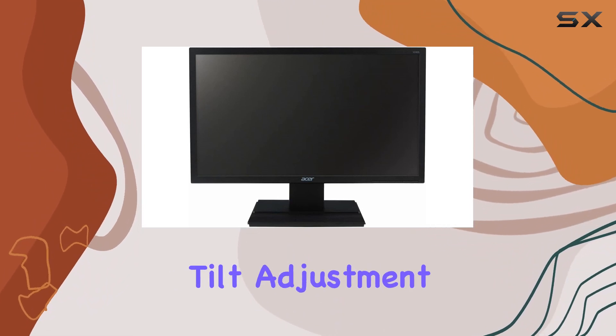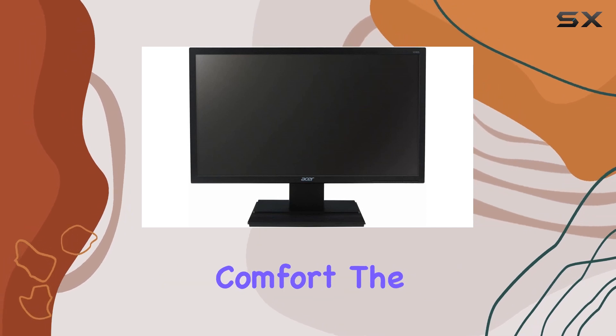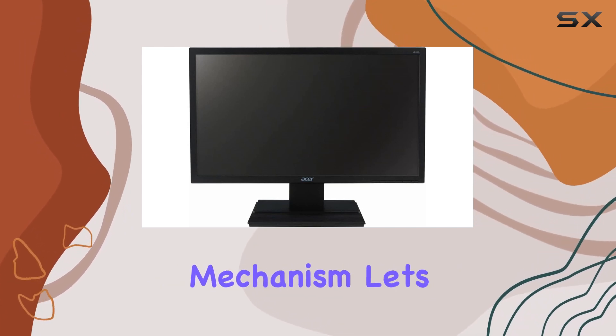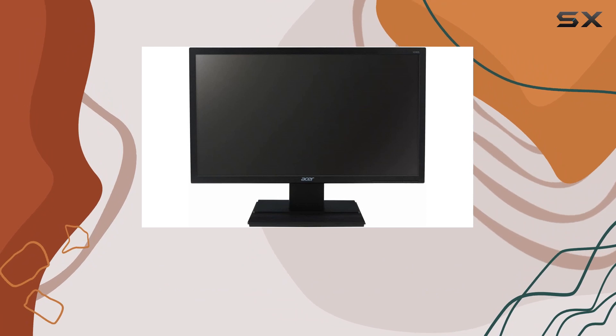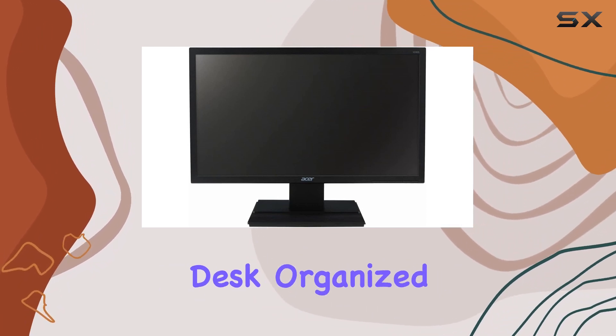One standout feature is the tilt adjustment, allowing you to find the perfect working angle for increased comfort. The smooth tilting mechanism lets you adapt the screen quickly, and there's even a magnetic area on the stand for holding paperclips, helping you keep your desk organized.